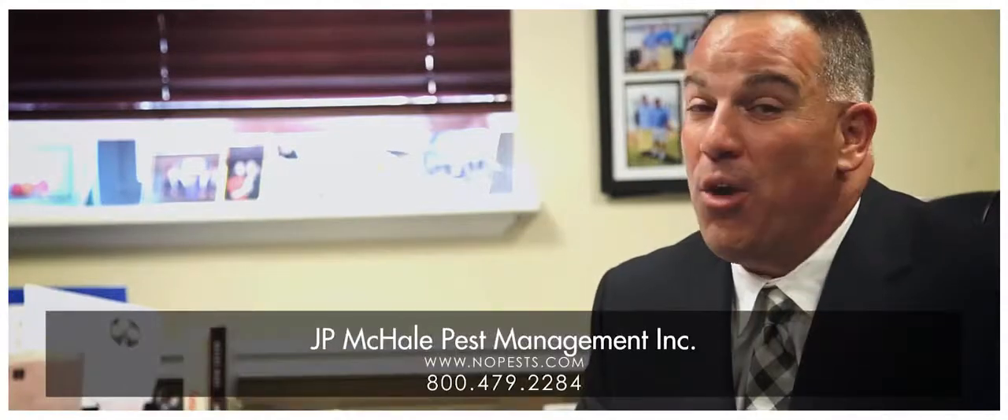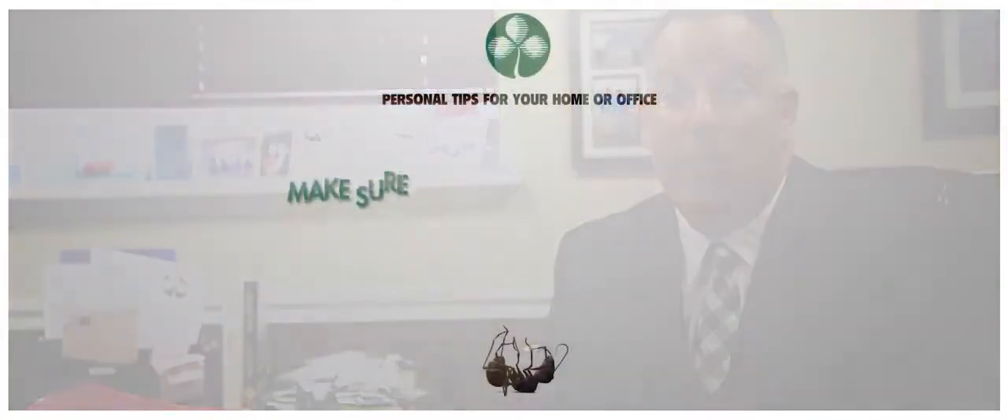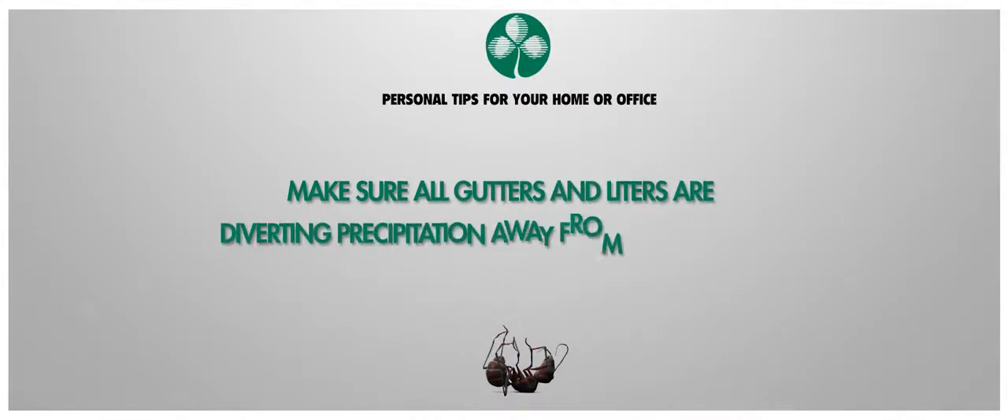The good news is we can help. Your solution is just a phone call away. To protect your home and business from Carpenter ant invasion, here are some tips that you can employ personally.